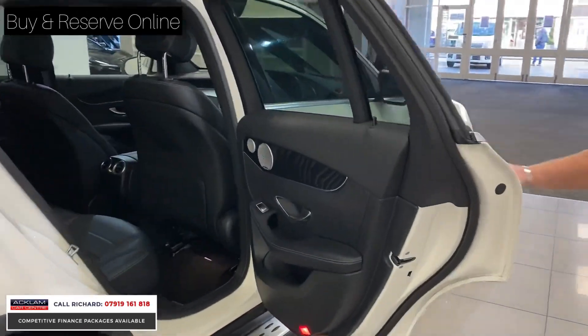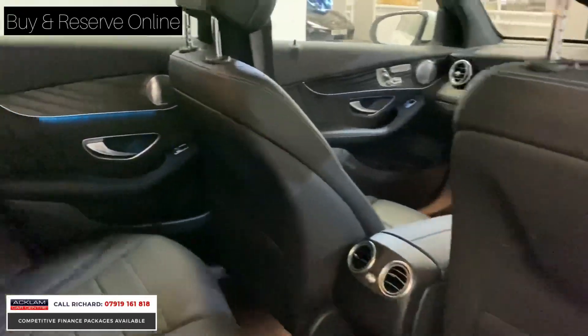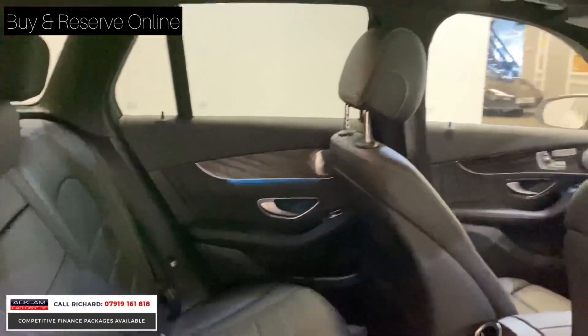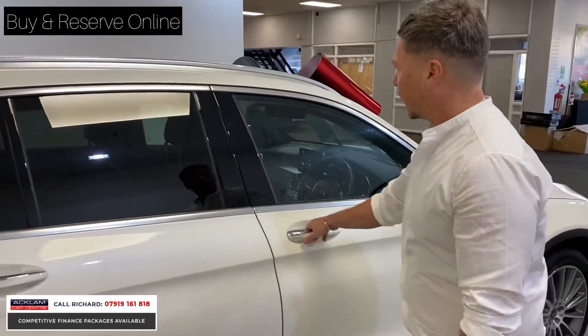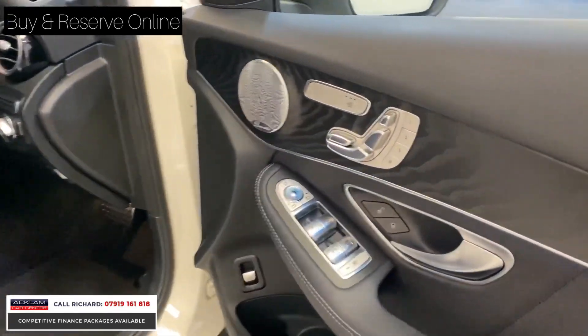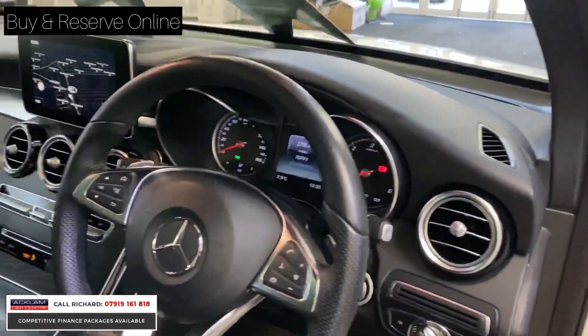In the back, we've got the full black leather with ambient lighting package — you'll see it's blue in the doors. The biggest options on the car for me are the full tilt-and-slide panoramic roof, the Burmester sound system, electric memory seats, heated seats, and a flat-bottom steering wheel.